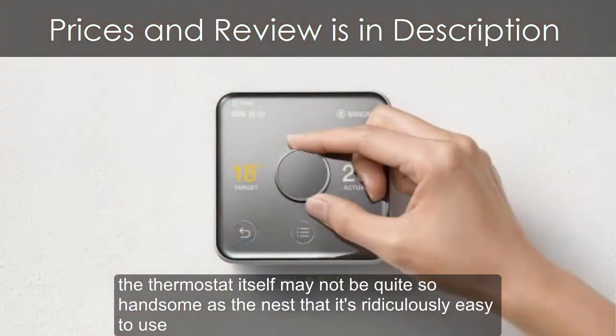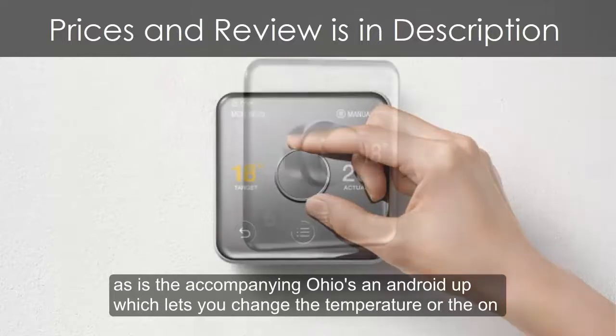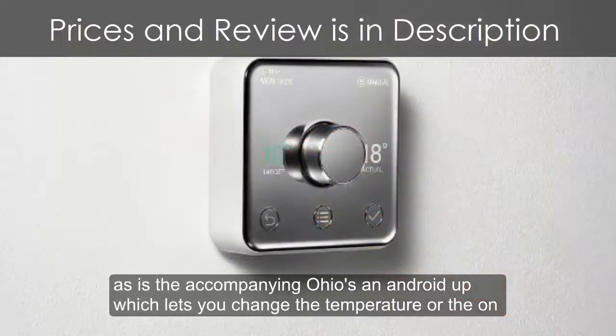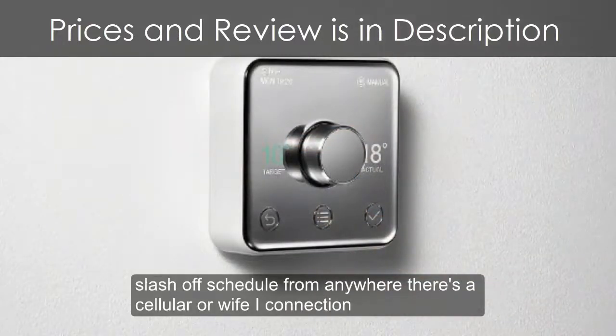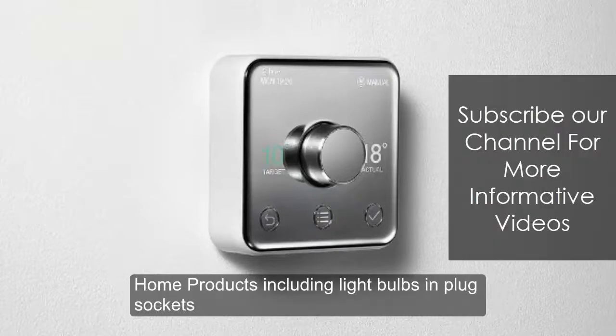The thermostat itself may not be quite so handsome as the Nest, but it's ridiculously easy to use, as is the accompanying iOS and Android app, which lets you change the temperature or the on/off schedule from anywhere there's a cellular or Wi-Fi connection. The app is a joy to use and also encompasses the ability to control future Hive smart home products, including light bulbs and plug sockets. Safe choice.